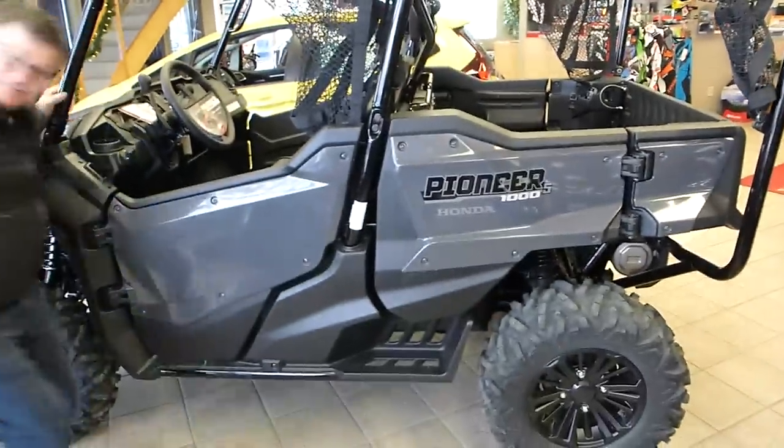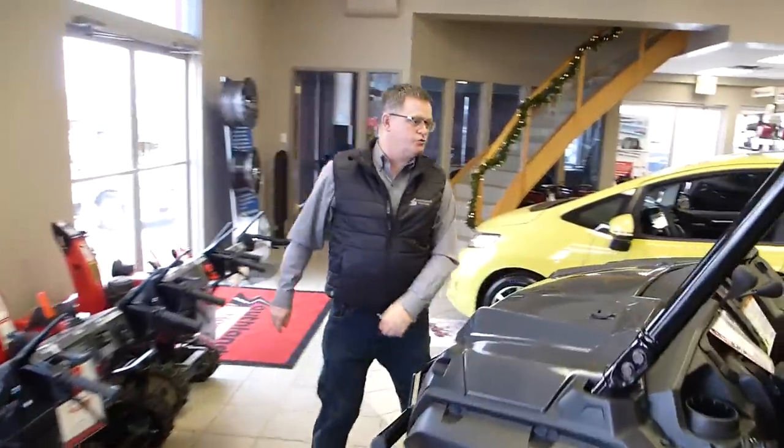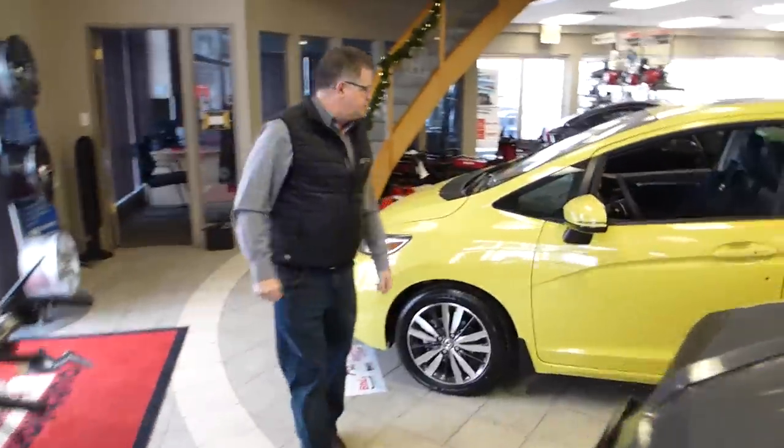The Pioneer 1000 is here, just in case you're looking for a Christmas gift. We have in the showroom a Honda Odyssey Touring. We have the redesigned Fit.